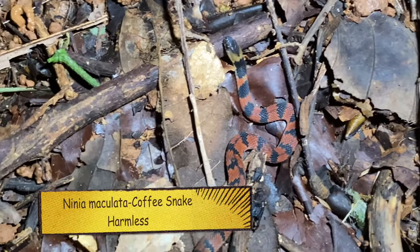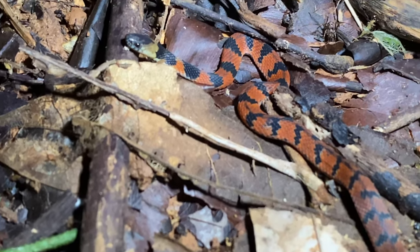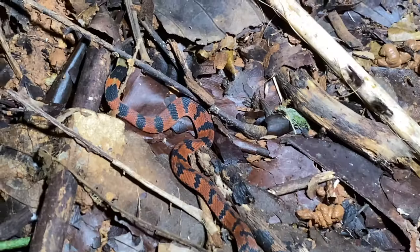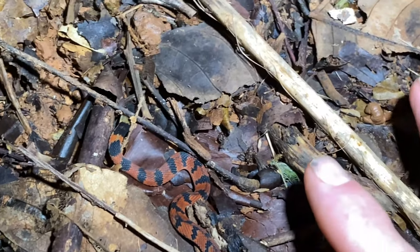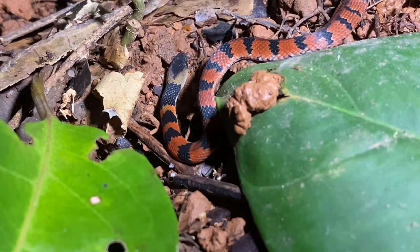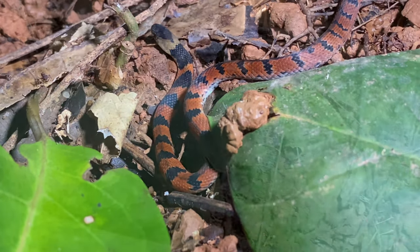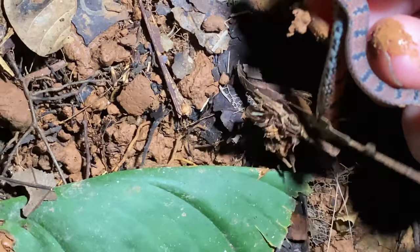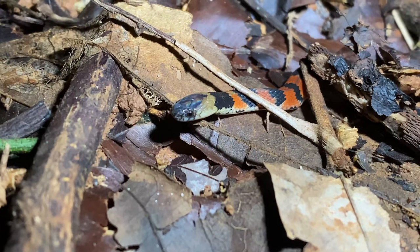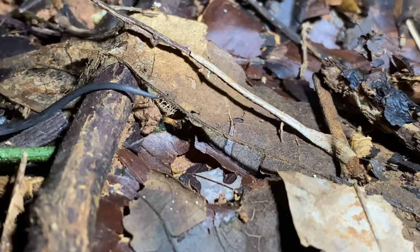I'm thinking this is Ninia imaculata but I'm not 100% sure - it's the perfect place for Ninia imaculata. I've never seen one that's red before. It's a small snake - you can see my fingers for scale. It sure is acting like a Ninia imaculata, flattening out like that, but I've never seen one quite so red. It's definitely Ninia imaculata - look at the belly. Very cool to see a baby Ninia imaculata.